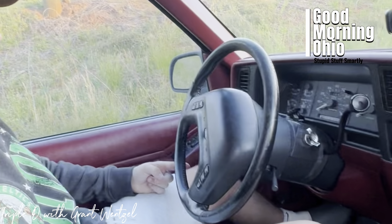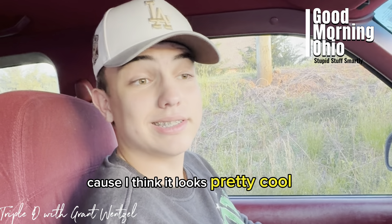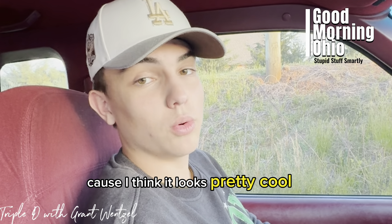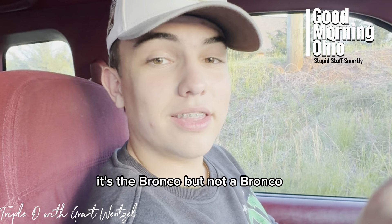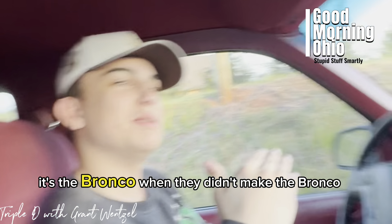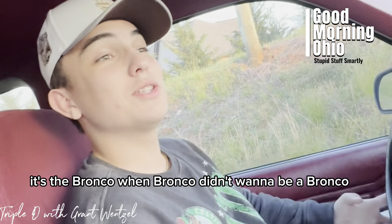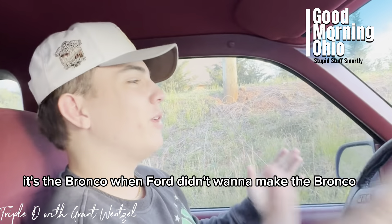Welcome back to Diners, Diners and Drives. I'm Grant, your host, and today we are reviewing a 1994 Ford Explorer. This thing has got some interesting quirks but also beautiful.